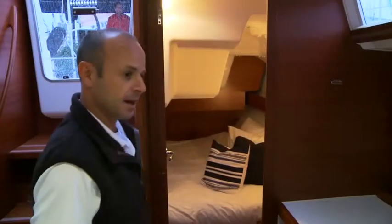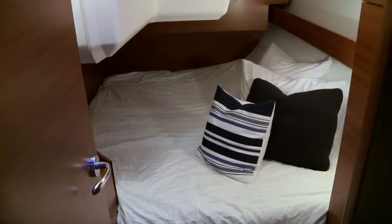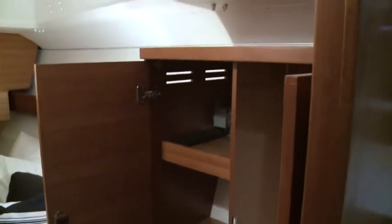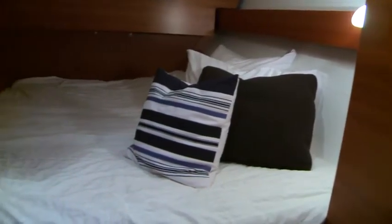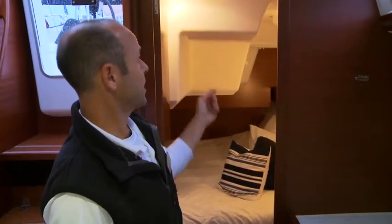Back behind the galley on the port side, you've got a really big aft cabin. There's a double berth here with plenty of storage space inside. There's a cabinet with shelving on one side, hanging space on the other, and along the outboard side there's a long open shelf for plenty of storage space also. In addition to that, there's a deck hatch for ventilation.